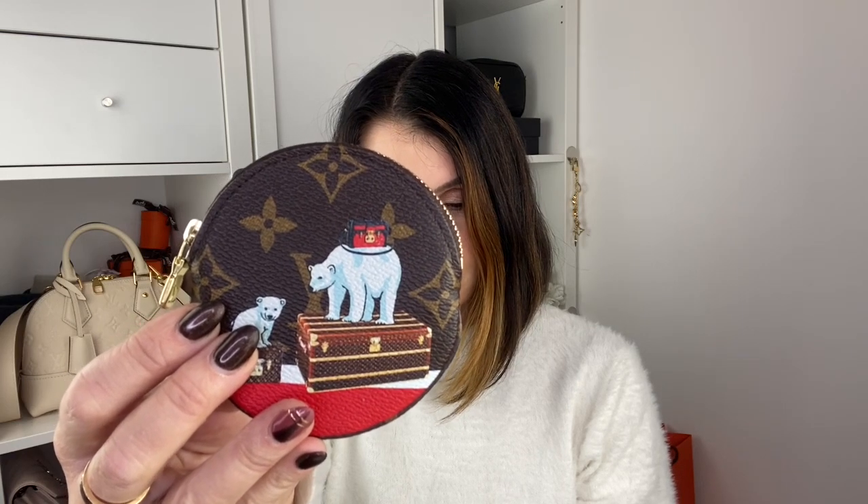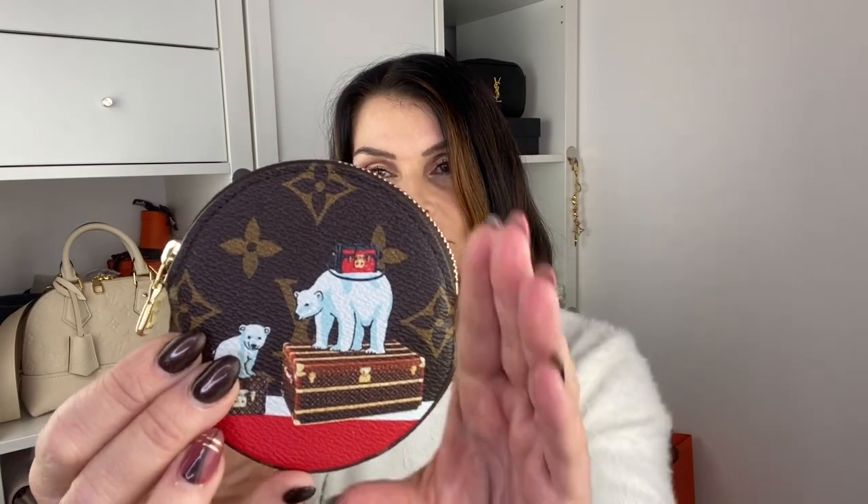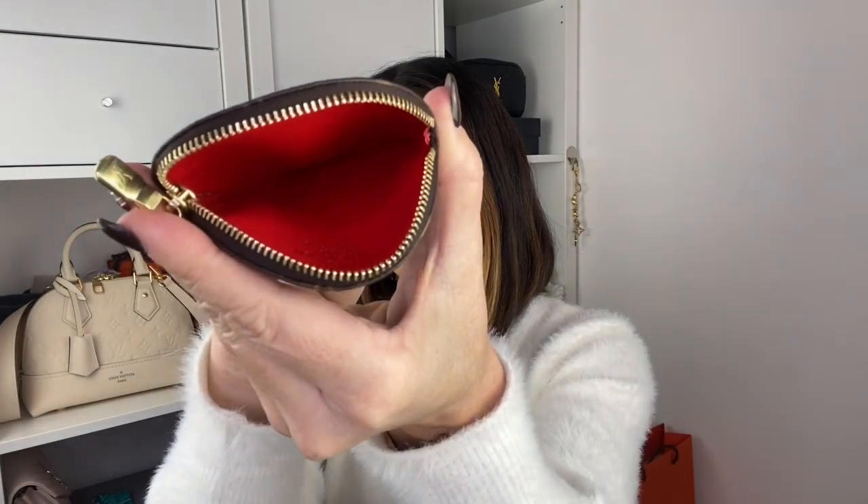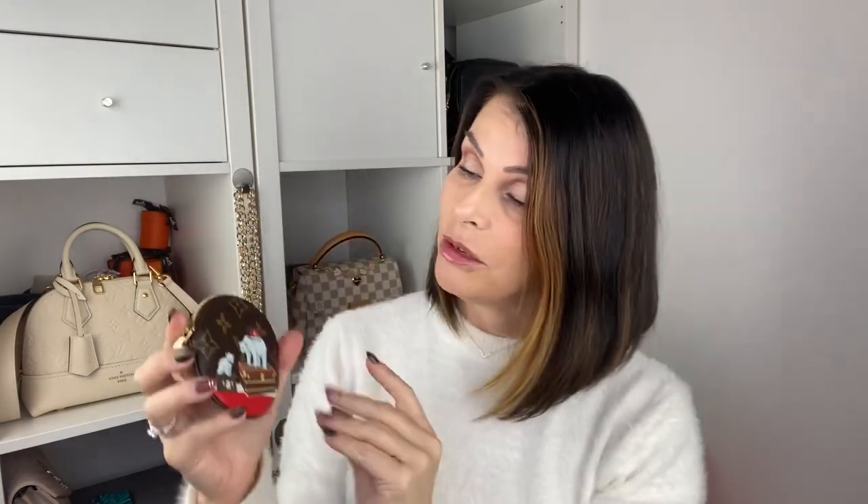The next print I got is this — this is the Polar Bear from 2017. It's monogram coated canvas, it has a zipper closure, a golden brushed metallic piece, and calfskin leather lining. How cute is a polar bear on the trunk? And inside it's red. I find it great to use with coins; I use my headphones in here, I have a little bottle of lens water in here, I have toothpicks — you can have paper bills in here but then you have to fold them.